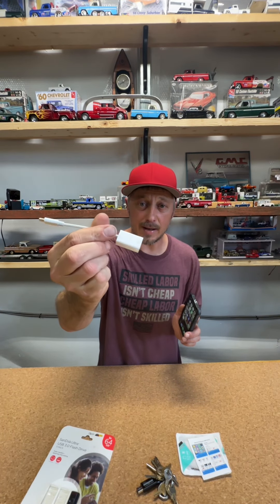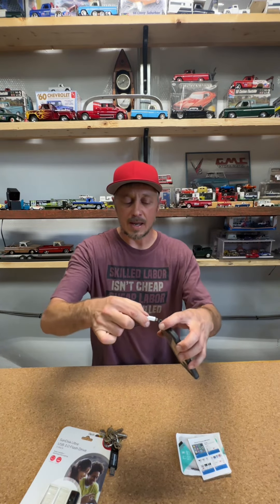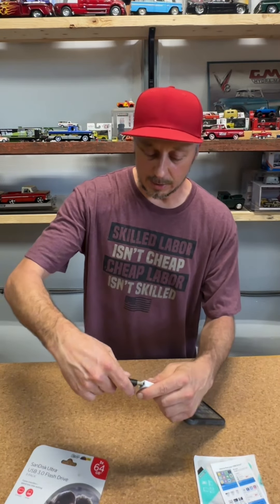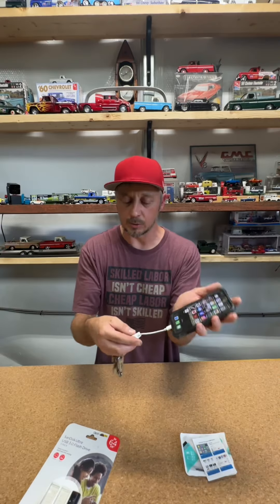This little bad boy right here — I'll put a link in the description below for the thumb drive I'm using and this little port. It's super simple. In the iPhone direction, you just plug this port directly into your phone, and then you take your thumb drive and plug it directly into that port. Now you have access to that thumb drive to view it, store it, delete it, whatever you want to do.